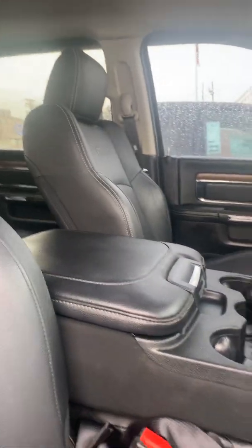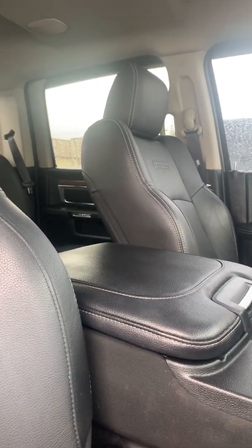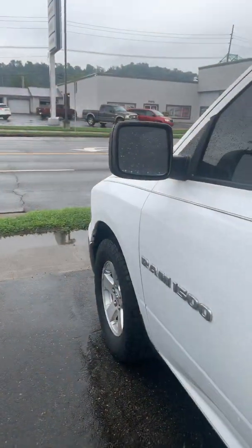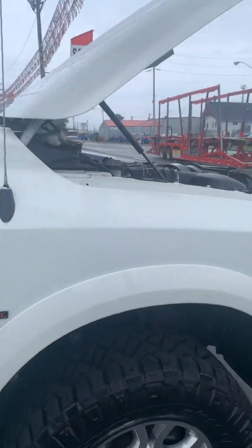So if you have a question about anything else on this truck, just let me know. You can call me at 606-939-1577. This in the middle does raise up, so this isn't a fixed console — you can have an extra passenger there if you need it. Alrighty, and there you have it. If you have any questions, give me a call. Thank you.